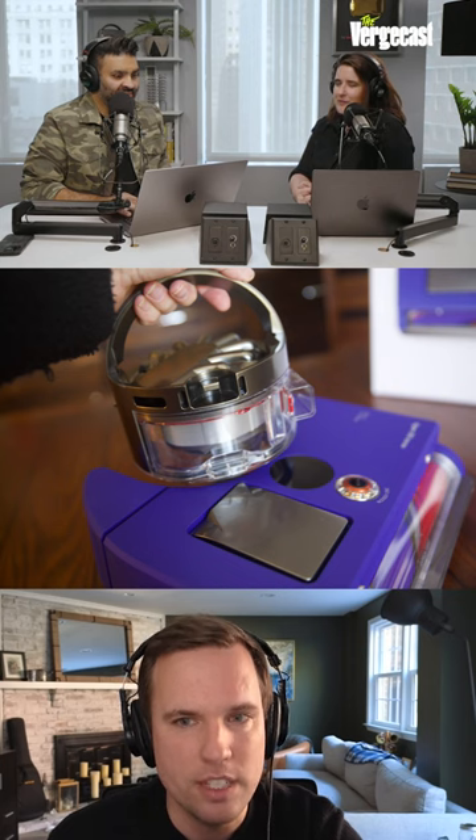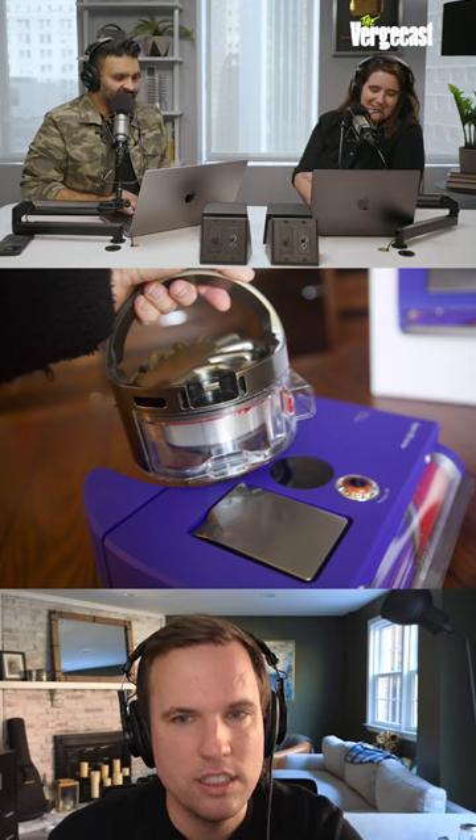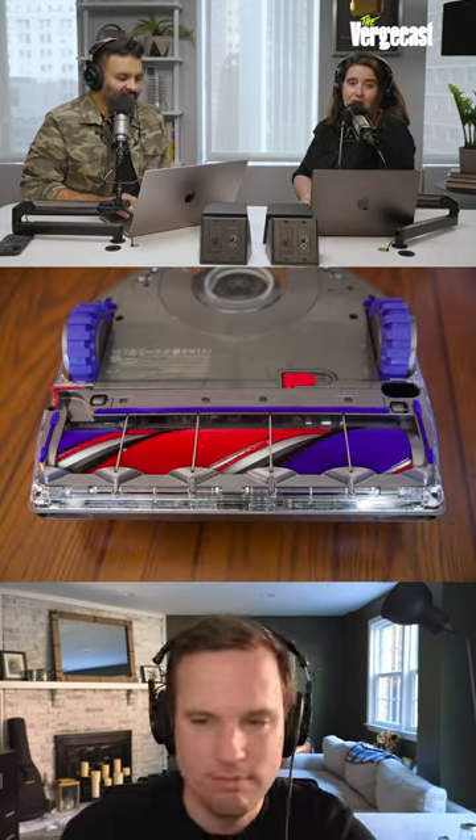How stupidly expensive is it? It's so expensive. It's over $1,000 — $1,200, sorry.